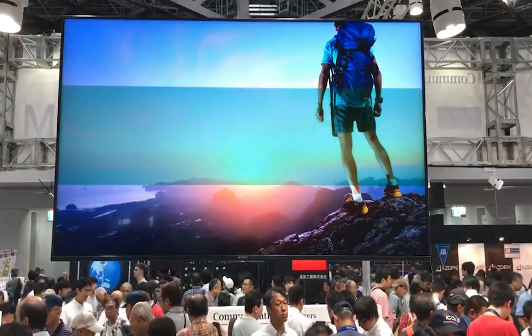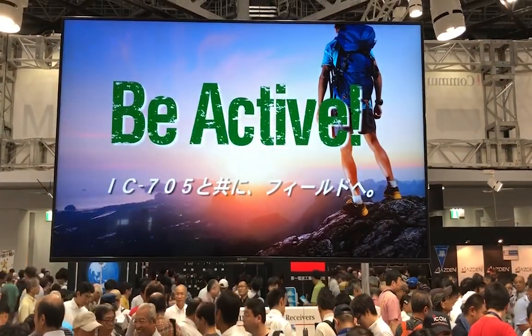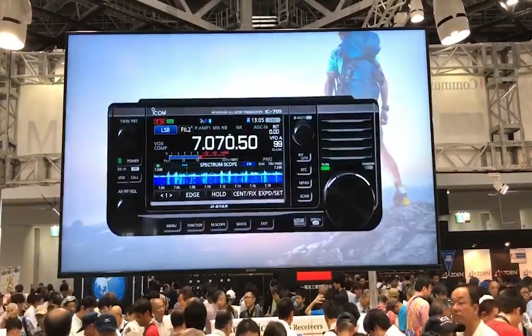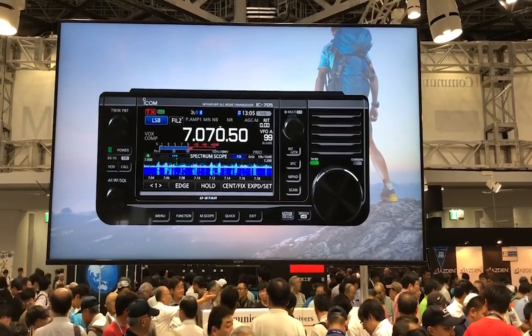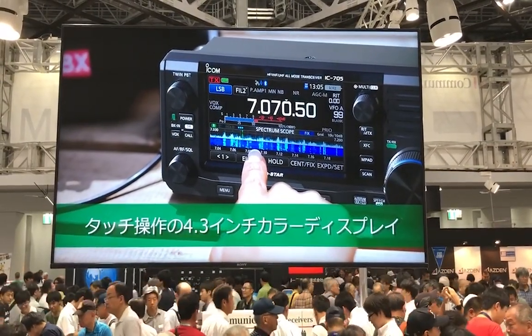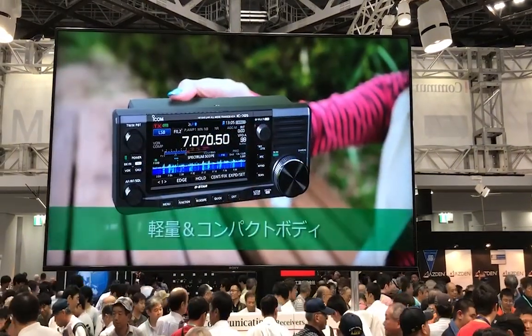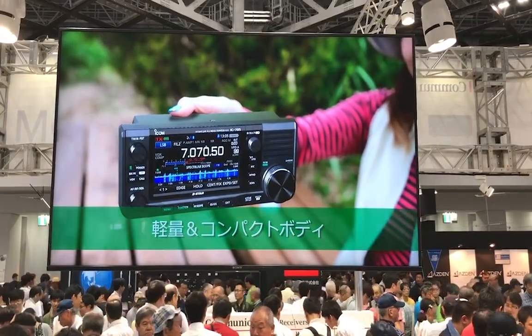Again, not the very first video on YouTube, but definitely the first best, and you will only see this footage right here, thanks to my super secret friend in Tokyo Ham Fair 2019. I don't know the price yet — it's not FCC approved or released, it's just presented at Tokyo Ham Fair. But if you had no idea and you're in love with the 7300 or 9700, check it out. This is an awesome radio — not sure of a price, not sure of a release date, so don't ask.